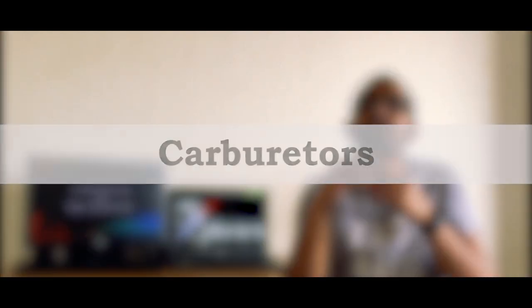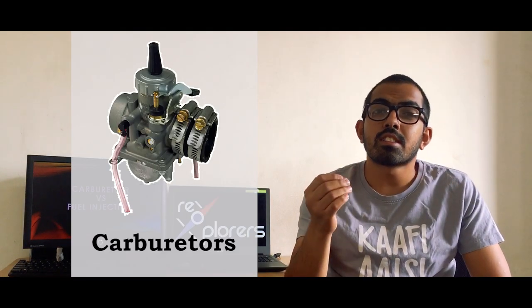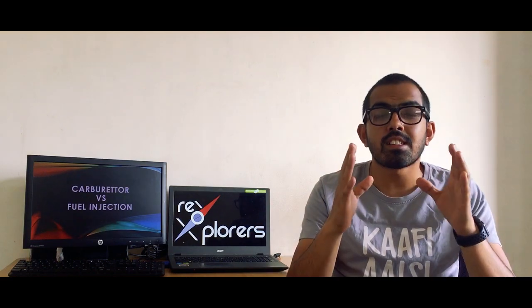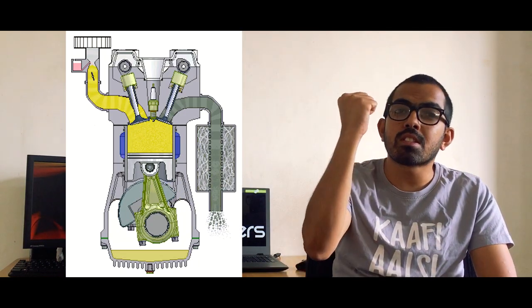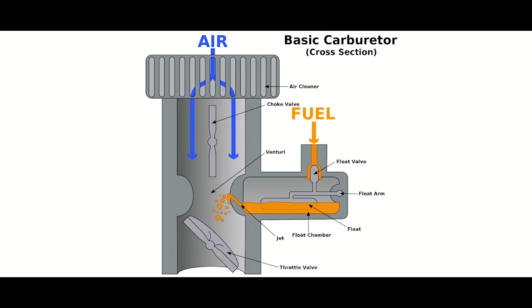To understand it all, we will start with carburetors first. The carburetor might look complicated but it is actually a very simple device — a completely mechanical device with no electronics attached to it. In simple words, when the piston inside the engine moves downwards, due to the vacuum created, the air and fuel mixture is sucked into the combustion chamber. The carburetor gets air directly from the air filter and fuel from the tank.